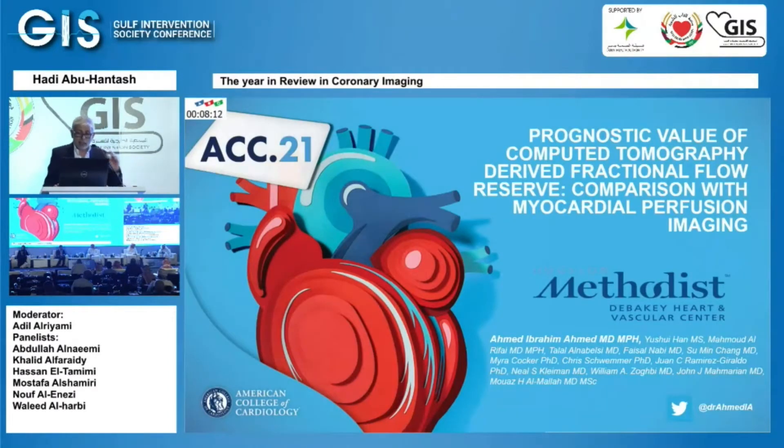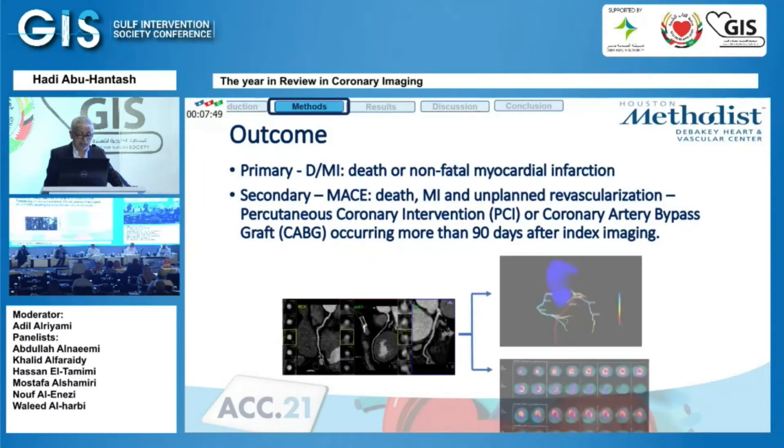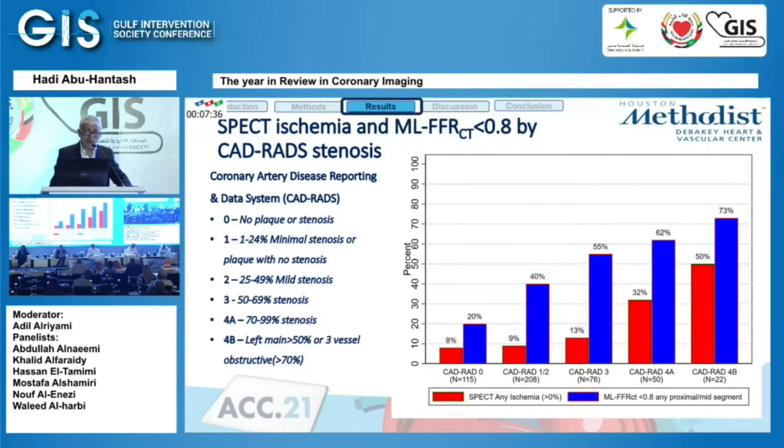Another study asked: what is the prognostic value of fractional flow reserve derived from CCTA compared to SPECT nuclear imaging? The primary outcome was death or non-fatal myocardial infarction. All patients underwent CCTA with machine-derived FFR from the CCTA, and every patient also underwent SPECT imaging.